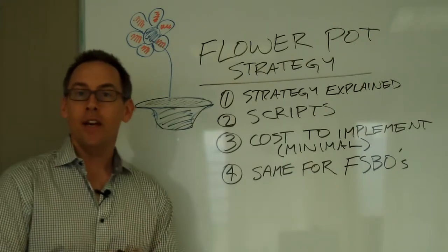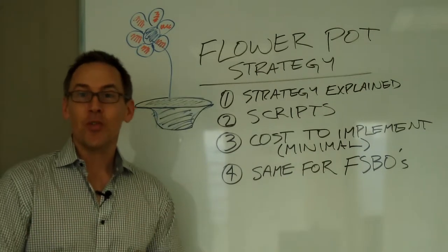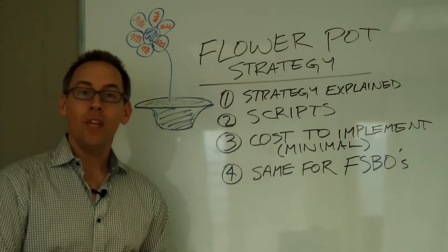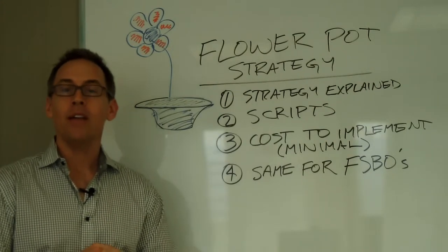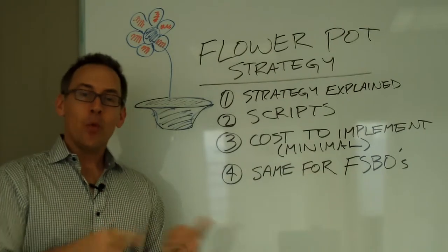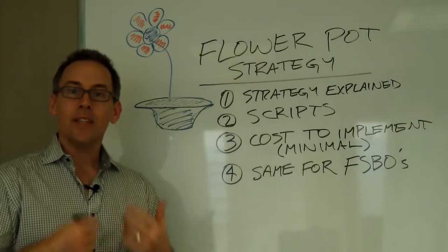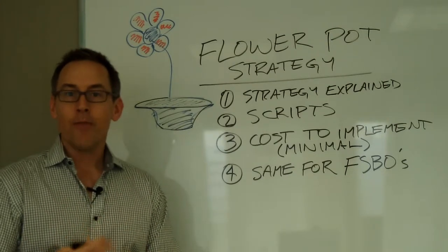We've been keeping track of the agent that introduced us to the strategy at the beginning — he's already landed over two and a half million dollars in listings using just this strategy, and he was a brand new agent. We did this class back in January and there's been such high demand that we decided to go ahead and do it again.